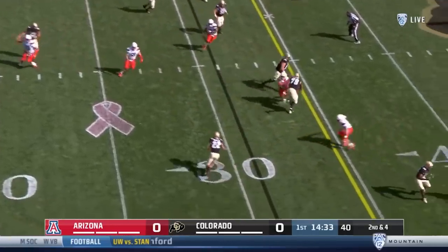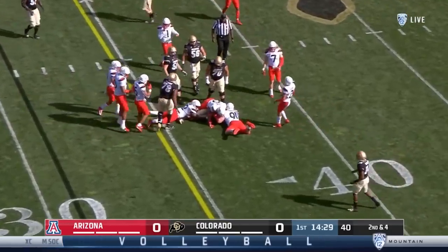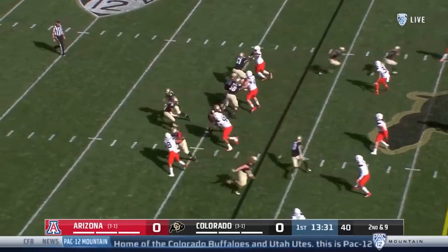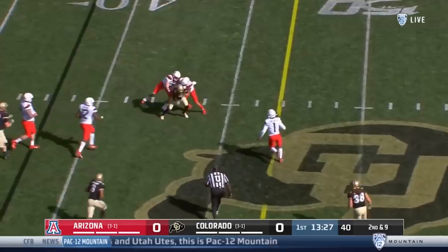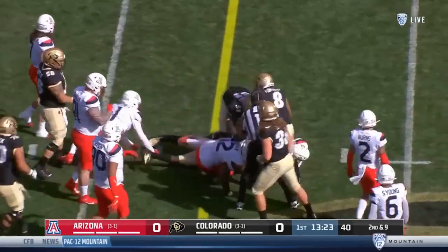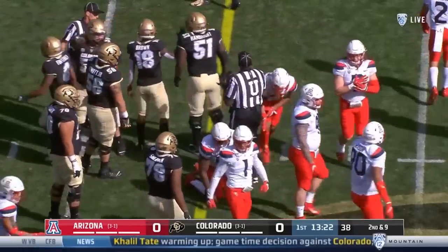They got six on the first down play, quick throw to Arias on the near side and Arizona not able to tackle him. There was a little bit of football 2019 — they didn't tackle, they tried to rip the ball out.